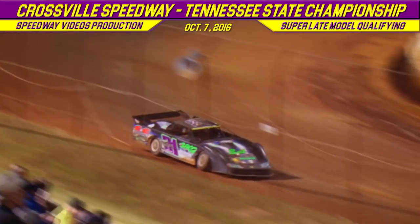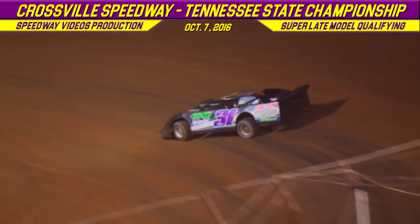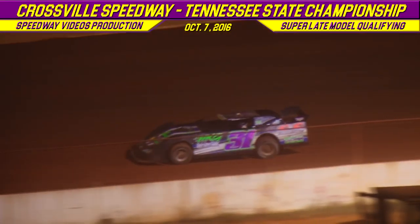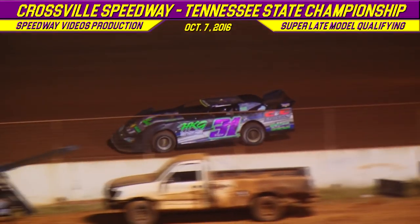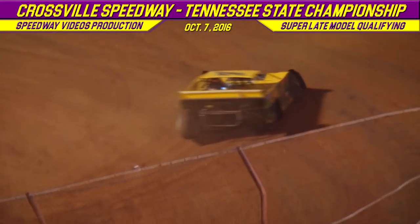Brian Selby's second lap time: 14.813. Kenny Cobble is going to turn a time of 13.869. Still sitting on that pole position, the 76 of Brandon Overton.